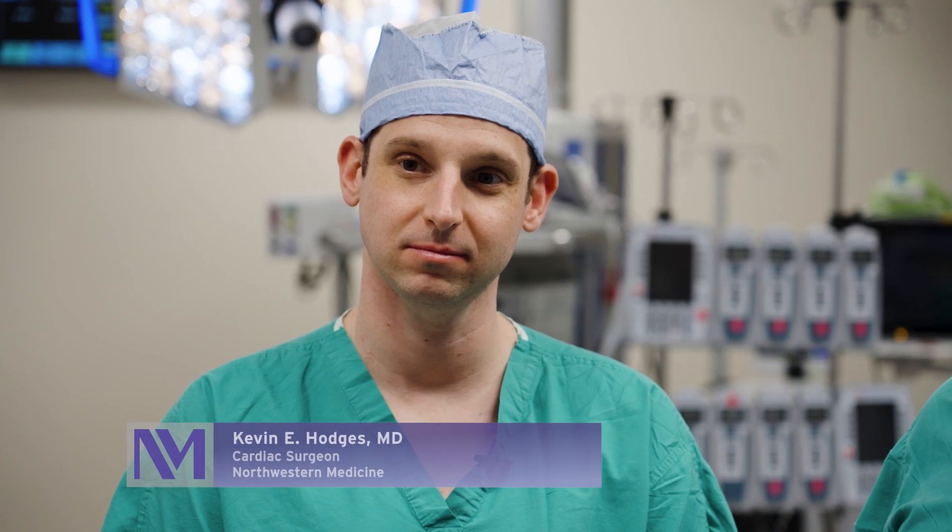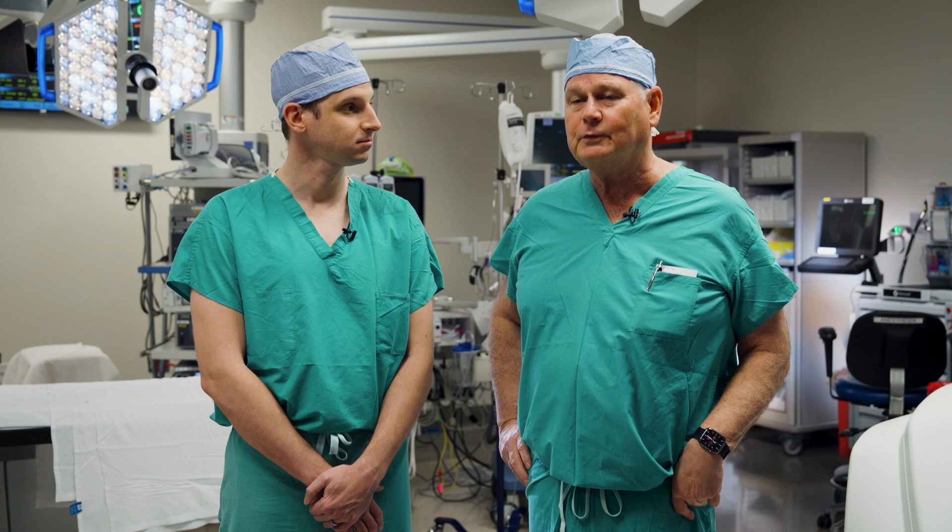Hi, I'm Patrick McCarthy. I am Executive Director of the Bloom Cardiovascular Institute, former Chief of Cardiac Surgery here at Northwestern. With me today is Kevin Hodges. Kevin came to us and brought along a robotic skill set which he's using for mitral valve surgery and for many other operations as well.